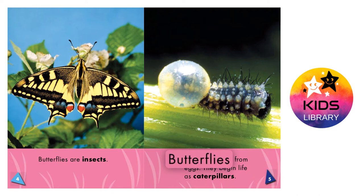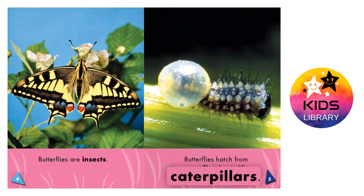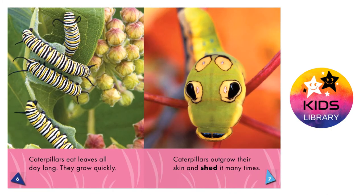Butterflies hatch from eggs. They begin life as caterpillars. Caterpillars eat leaves all day long. They grow quickly. Caterpillars outgrow their skin and shed it many times.